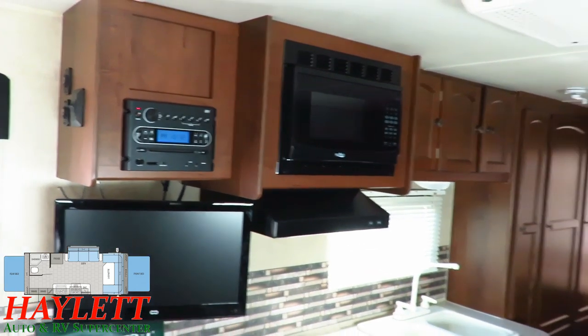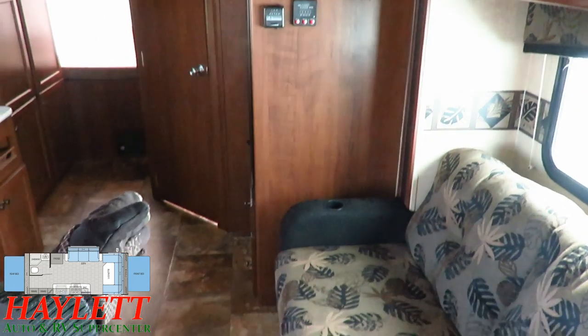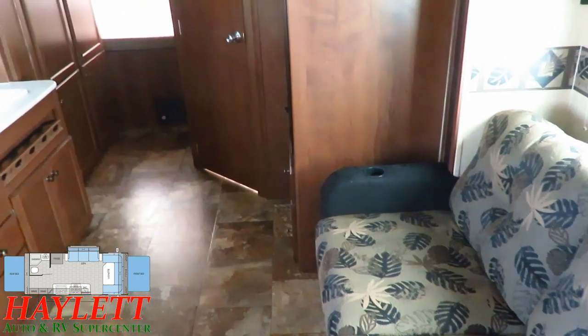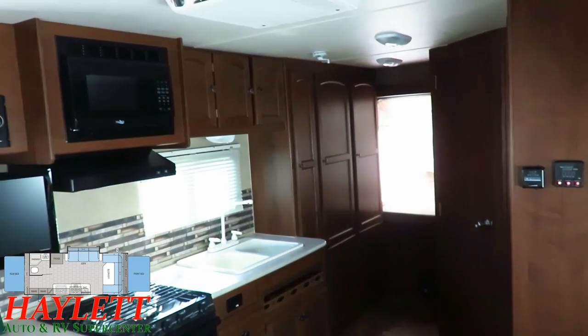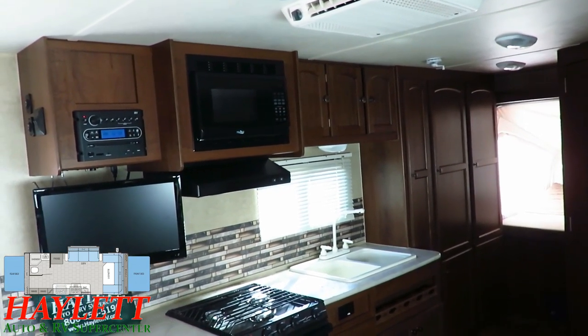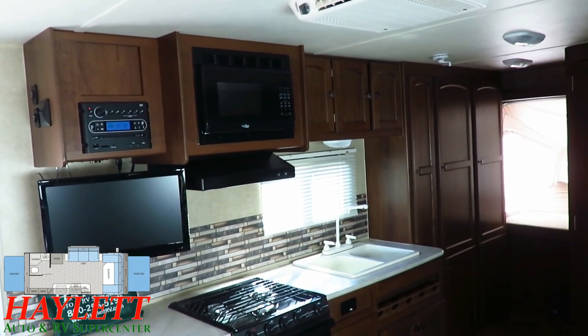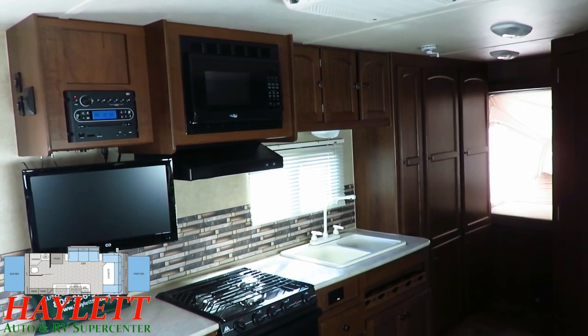That's actually what's cool about this one. When the slide closes, the sofa will come to about here. You can still get through this thing like nobody's business. Really, if there's one thing the X23 Jayfeather does better than any other hybrid in this size or category, it's that it just has a crazy amount of storage.